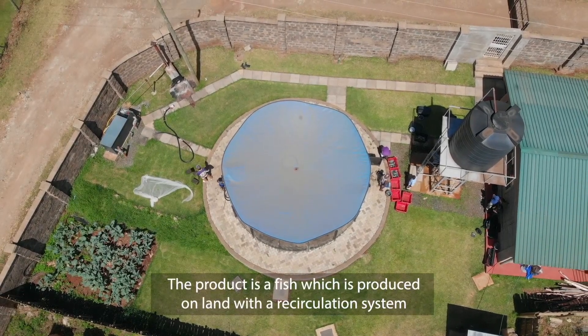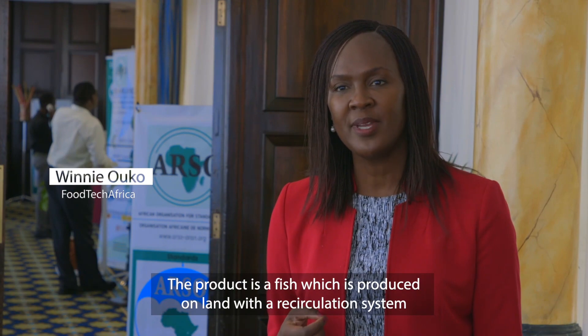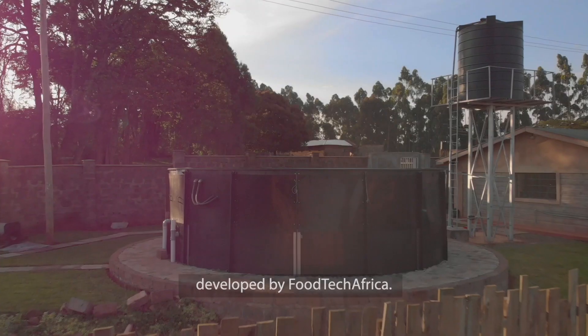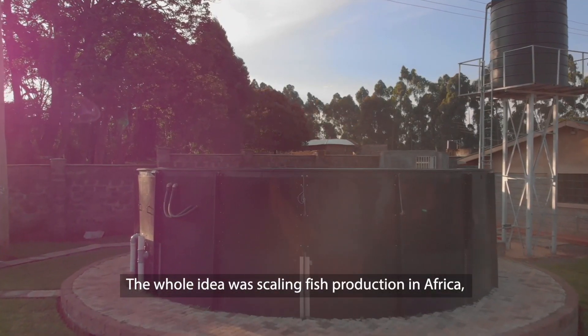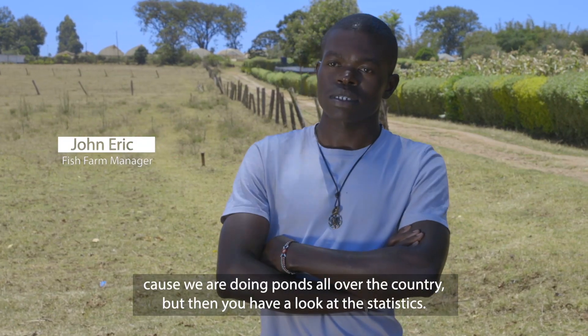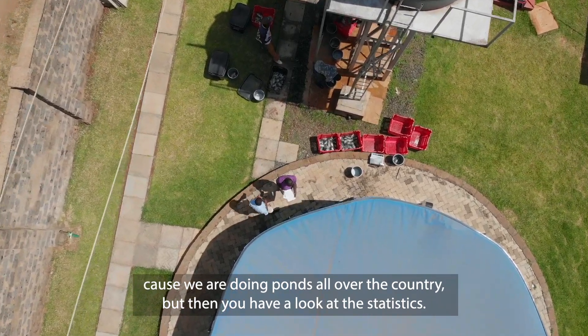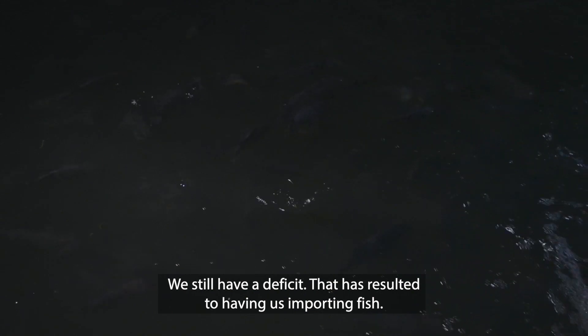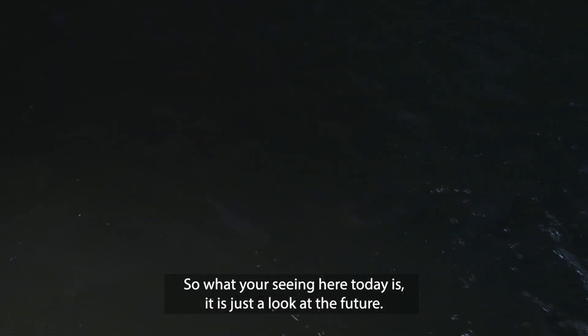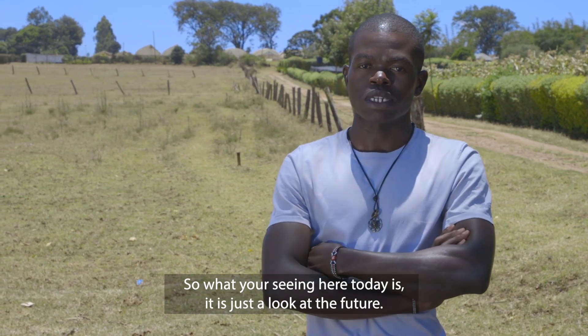The product is a fish that is produced on land using a recirculation system developed by Foodtech Africa. The whole idea was scaling fish production in Africa because we've been doing ponds all over the country, but then you take a look at the statistics, we still have a deficit. That has resulted in us having to import fish, and so what you're seeing here today is just a look into the future.